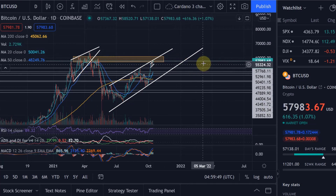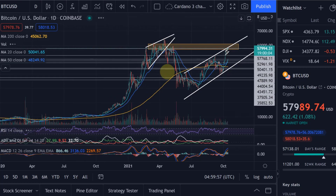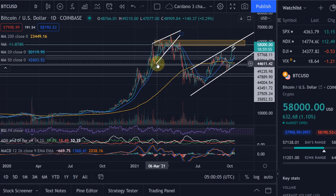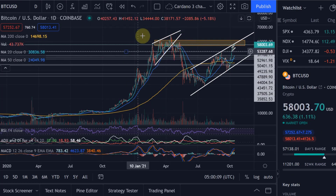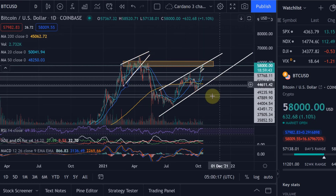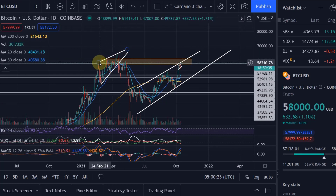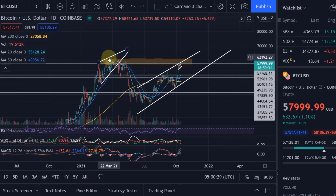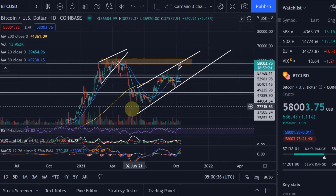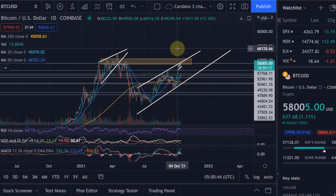With an ascending wedge you have these support and resistance lines converging, but I can't clearly see that here. We had a bit of that early in the year when we broke to the downside - there was an ascending wedge and we broke it to the downside. But here at the moment the lines are not converging as much. An ascending channel is a bearish pattern because you make higher highs and higher lows, but the distance gets smaller and smaller, indicating buyers have more and more difficulty pushing the price higher - essentially it's a reversal pattern, but it's not clear enough yet.